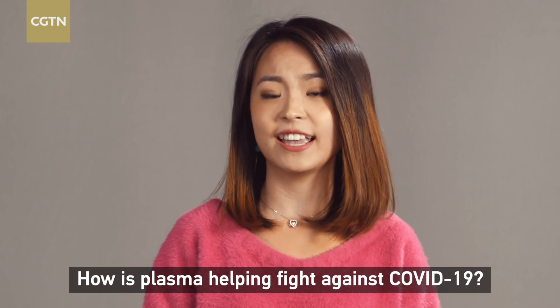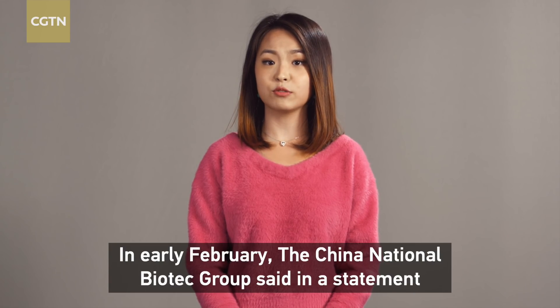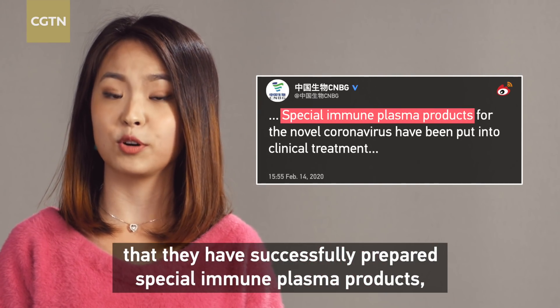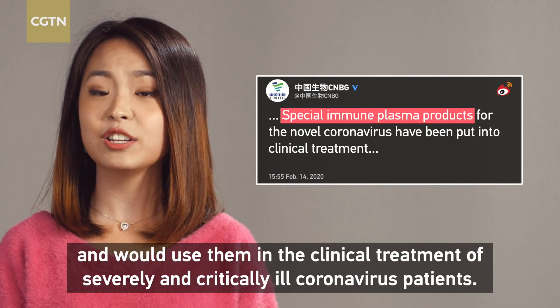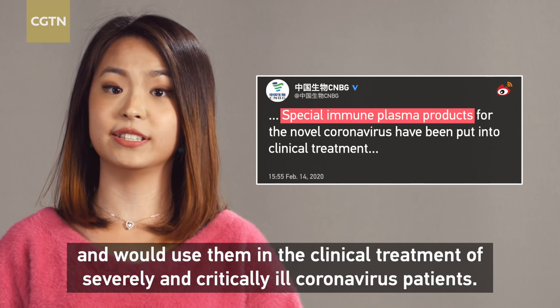How is plasma helping fight against COVID-19? In early February, the China National Biotic Group said in a statement that they have successfully prepared special immune plasma products and used them in the clinical treatment of severely and critically ill coronavirus patients.